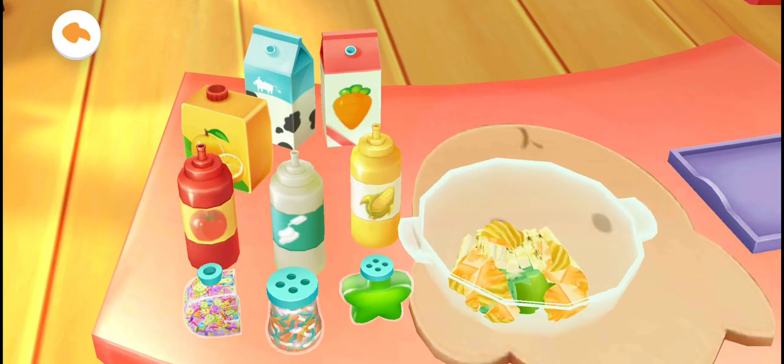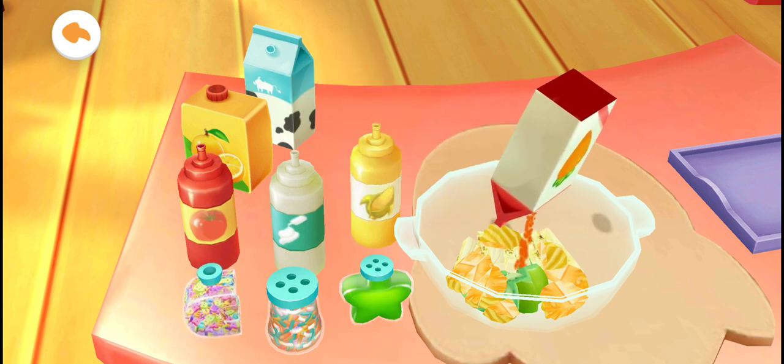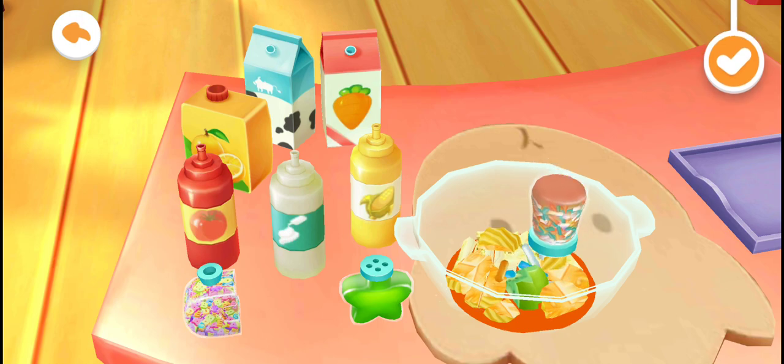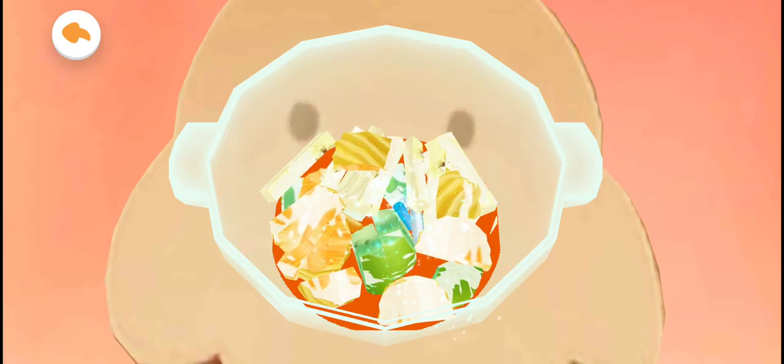Drag the fruits in. Now we can add some other yummy ingredients! Carrot juice! Salad dressing! Rainbow candy! Mix the salad and it will be — you are great! That's it!